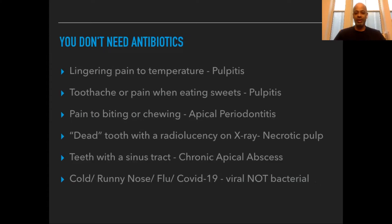This next point is very important — the reasons you don't need an antibiotic. Lingering pain to temperature when you drink something hot or cold, a toothache when eating or having sweets, or even just pain on chewing — those are all not reasons for antibiotics. You just need to see the dentist.